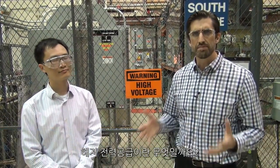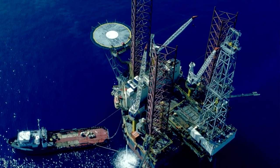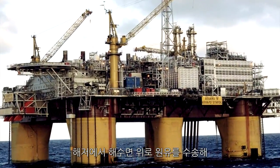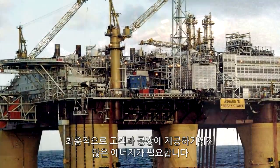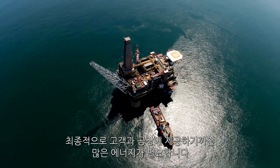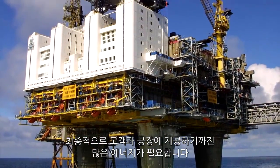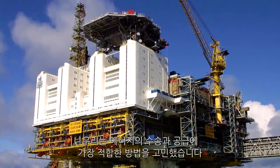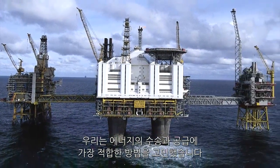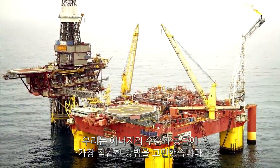We're at GE Global Research in upstate New York, and this is the lab where we do testing for subsea electrification. When you're trying to bring oil reserves from the bottom of the sea floor up to the top and ship it back to land for eventual use by people and factories, it takes a lot of energy. We're asking the question: what's the best way to get that energy to those machines and bring those oil reserves up?